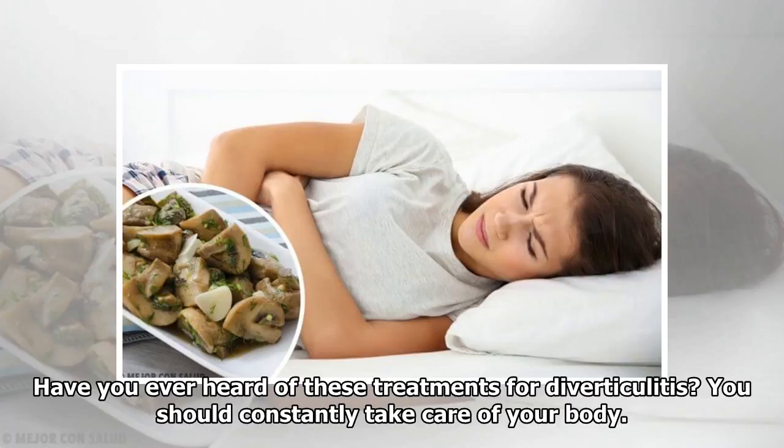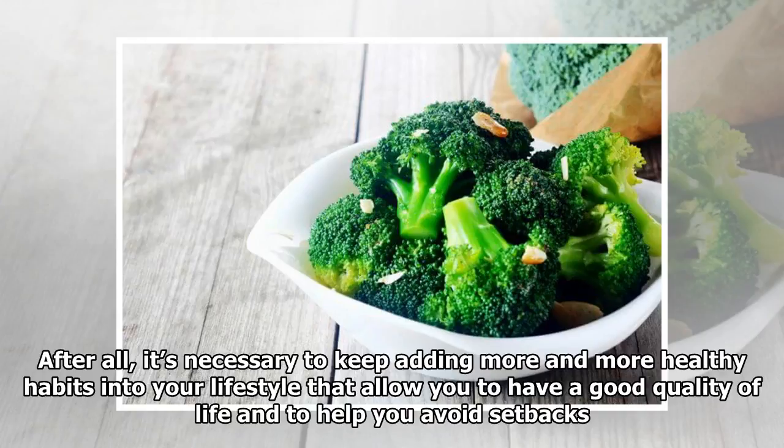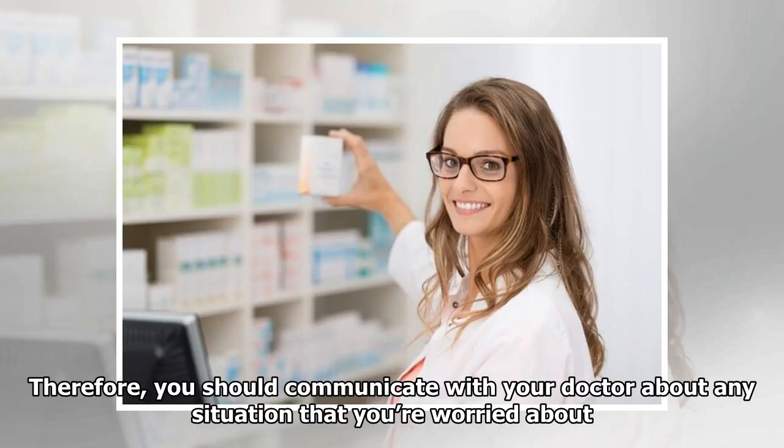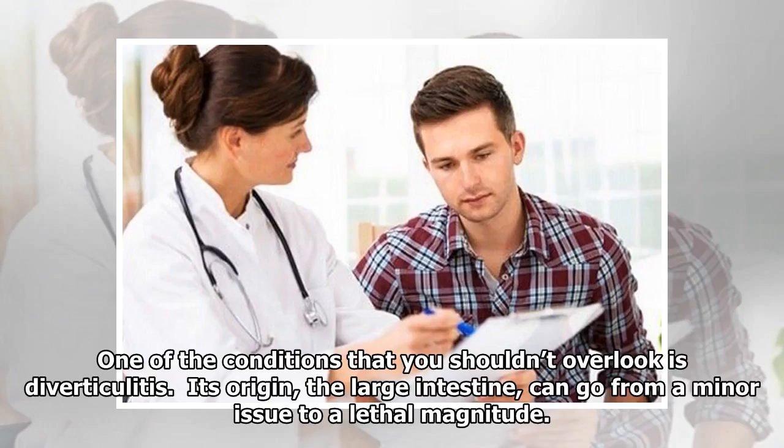Have you ever heard of those treatments for diverticulitis? You should constantly take care of your body. After all, it's necessary to keep adding more and more healthy habits into your lifestyle that allow you to have a good quality of life and to help you avoid setbacks. When it comes to health, you shouldn't hesitate, and you should pay attention to the details. Therefore, you should communicate with your doctor about any situation that you're worried about.